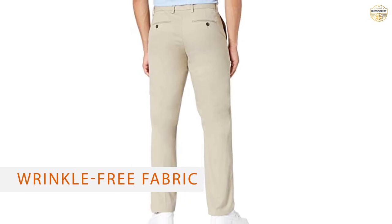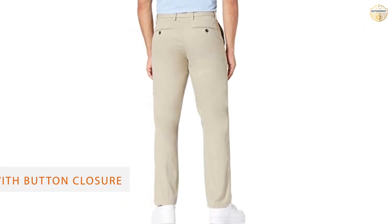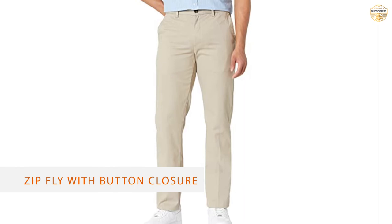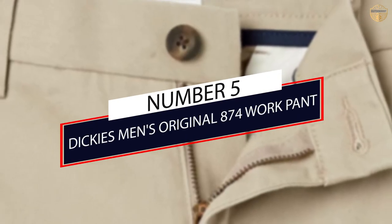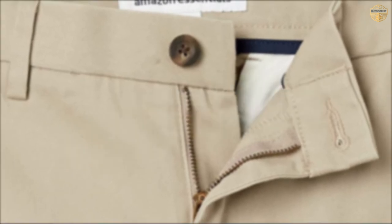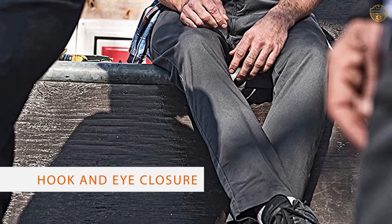The material seems nice and overall the pants look good. They are made of an extremely comfortable, lighter weight material — great for the summer.